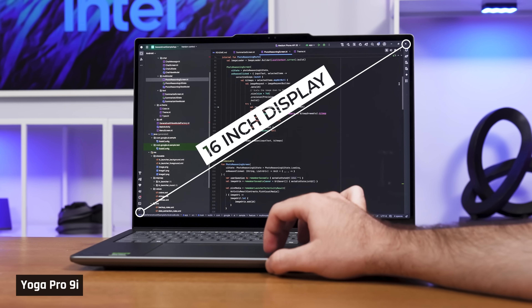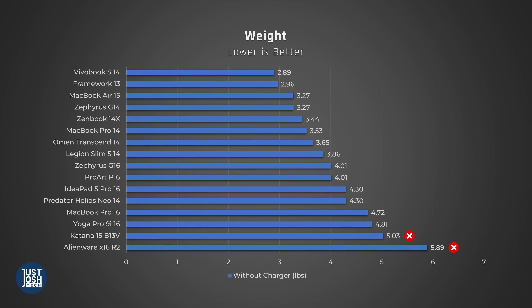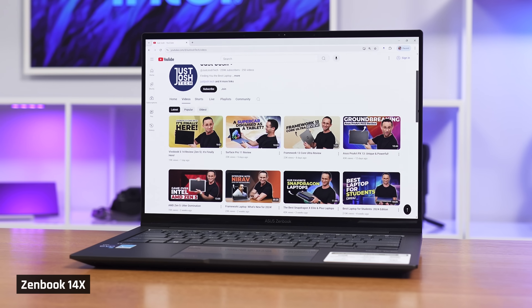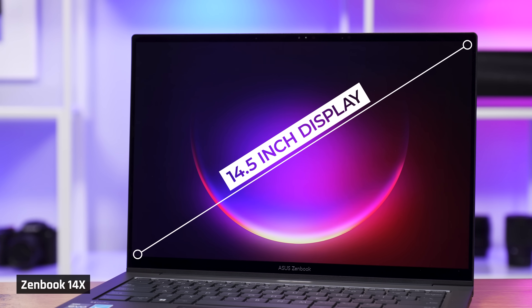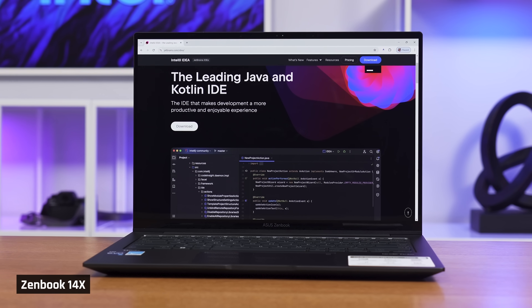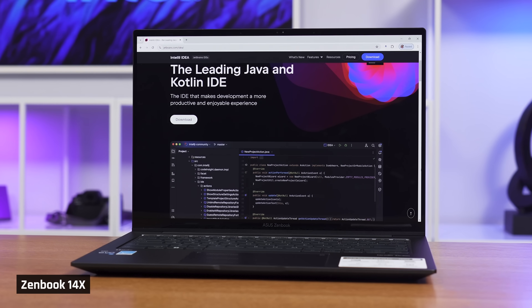Therefore, I recommend a somewhat light and compact laptop with a 16-inch display, ideally no heavier than 5 pounds. If you value portability even more — at the expense of productivity — go for a laptop with a smaller display of 14 or 14.5 inches that is under 3.5 pounds. That screen is still large enough to see a decent amount of code.